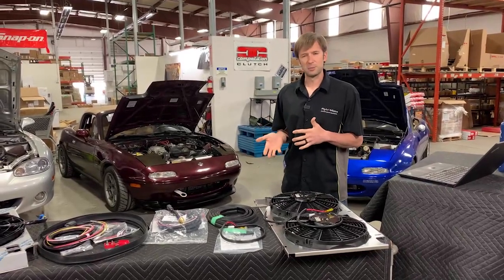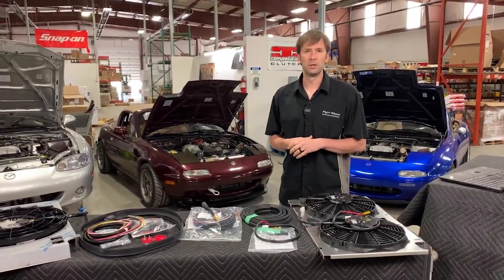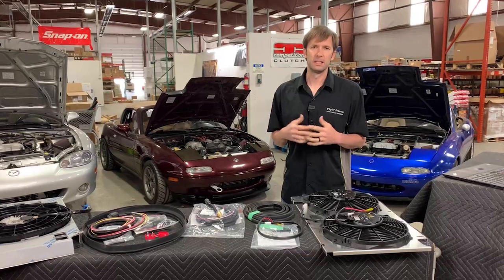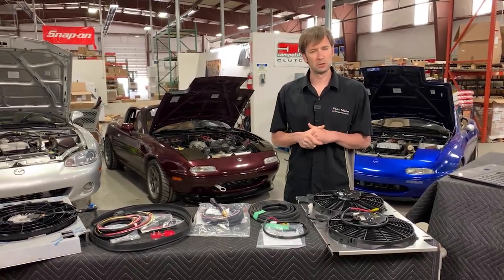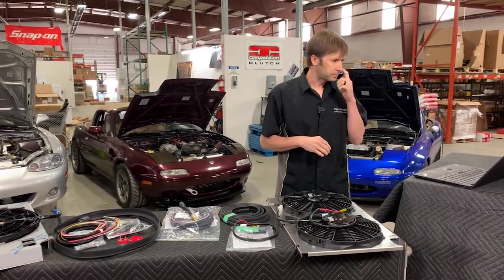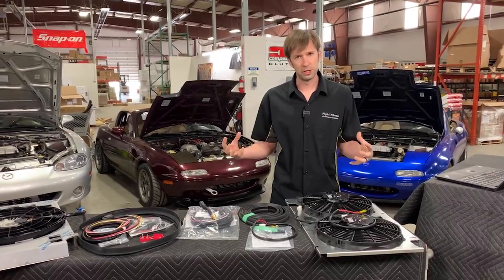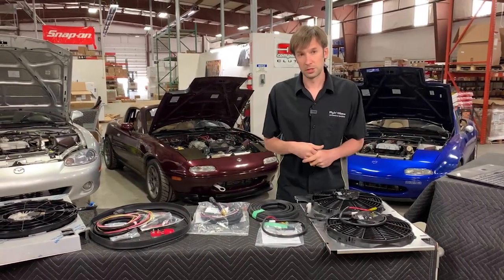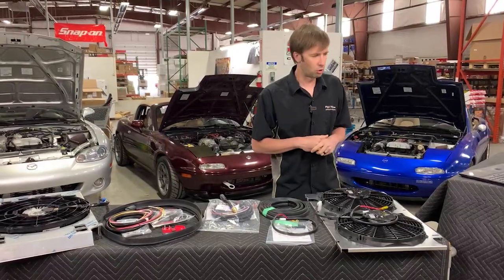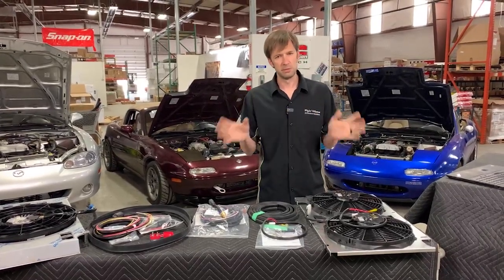Then you want to get the heat from the coolant out into the atmosphere, and that's what your radiator is for. The more efficiently your radiator transfers heat to the atmosphere, the better. The more airflow you can get across that radiator — that heat exchanger — the more efficiently it's going to shed that heat. Now the Miata's cooling system is not spectacular to start off with. A healthy stock Miata will usually be okay with a stock cooling system, but the harder you drive it, the more power you're making, the more it taxes the cooling system.